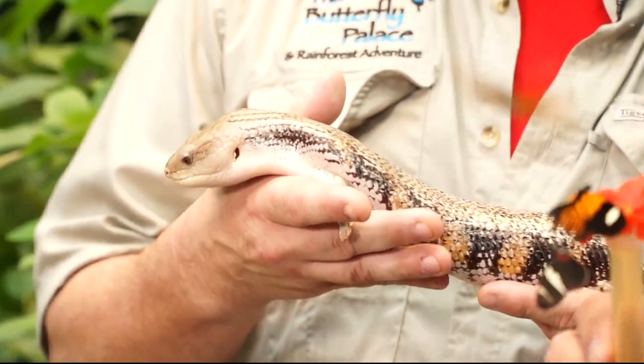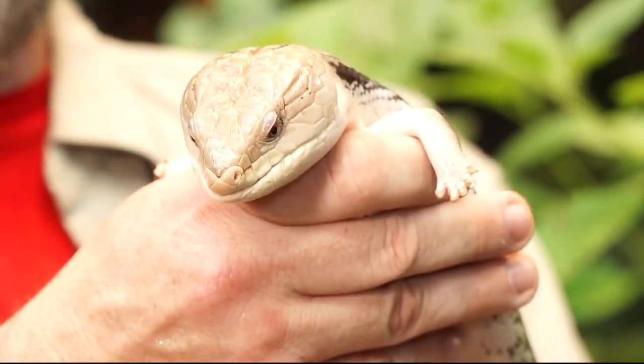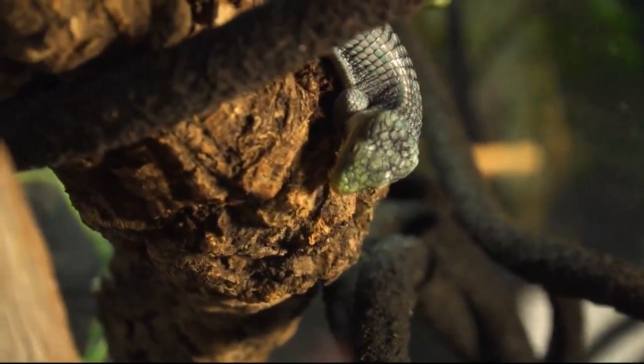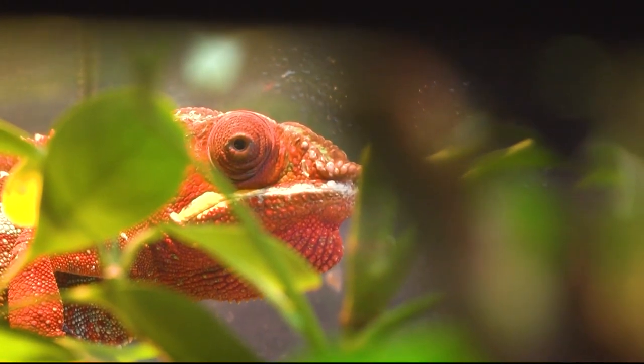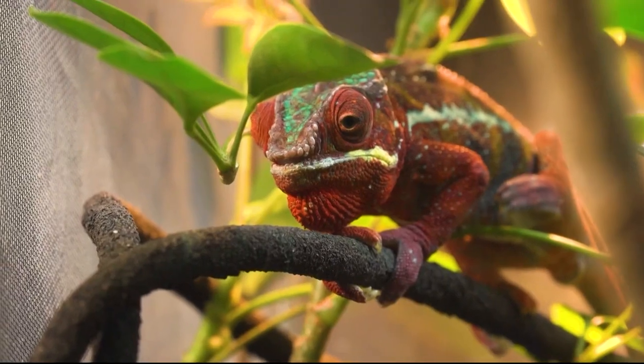I noticed you have something in your hands, so obviously there are more than butterflies here. That's right. We not only have butterflies from the rainforest, we have beautiful creatures like this blue-tongued skink from Australia. We also have all kinds of false chameleons, crested geckos, frogs, and turtles. If it's in the rainforest, we've got it here. Throughout the day, we have opportunities where people can see them fed and even get to pet them — it's a great experience, especially for young kids and kids at heart.